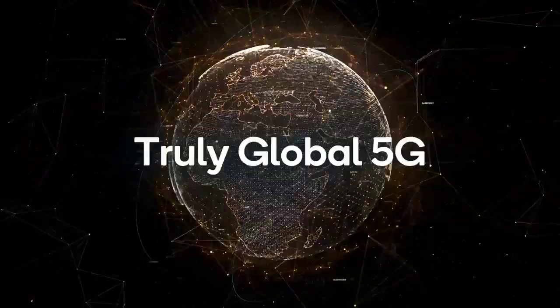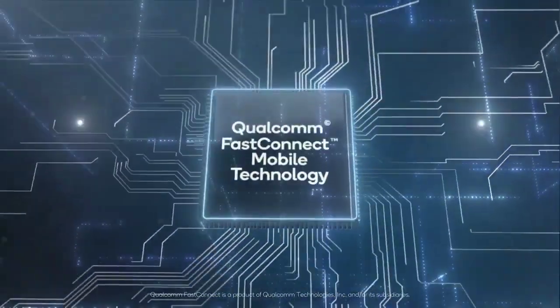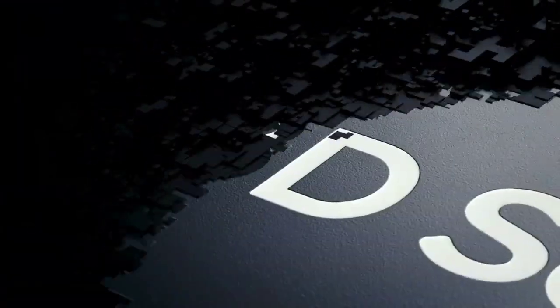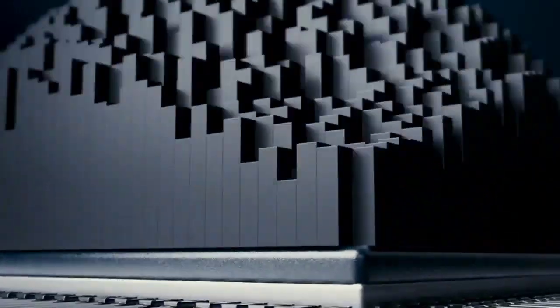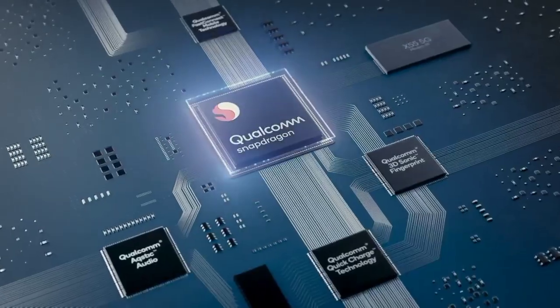5G is the future of smartphones and the Xperia 1 Mark 2 is fully compatible with this fast technology. 5G offers download speeds of over 300 Mbps when away from fixed-line broadband, and that means you can download a movie to your mobile in under 3 minutes.